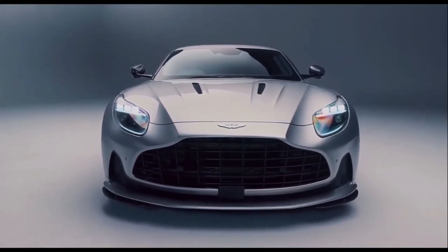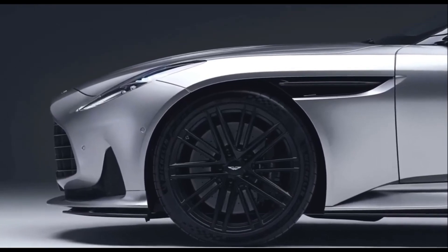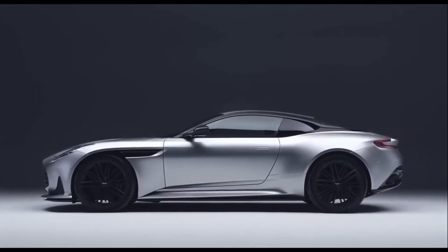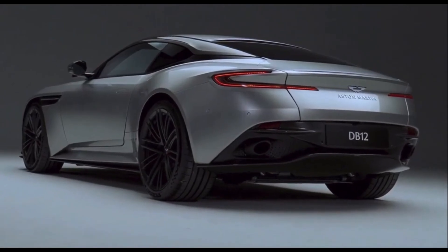At a quick glance, this new Aston Martin DB12 looks awfully similar to the car it replaces. Look a bit closer, though, and you'll notice a few key changes, the main one being the enormous new front grille. It retains the same shape as all Aston Martin models since the 60s. However, now it takes up almost the entire front end.